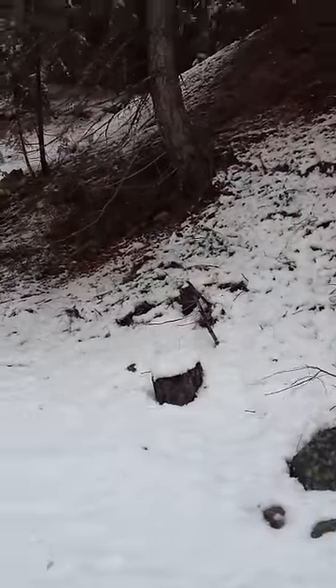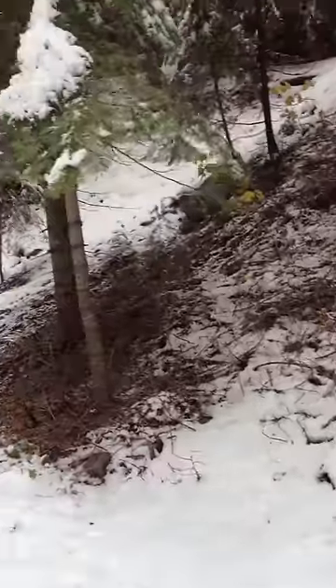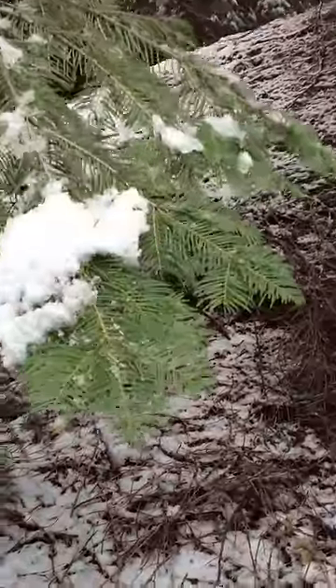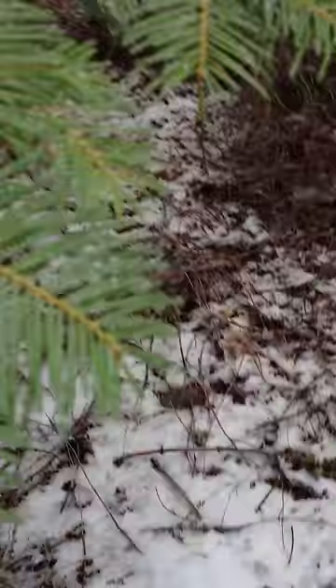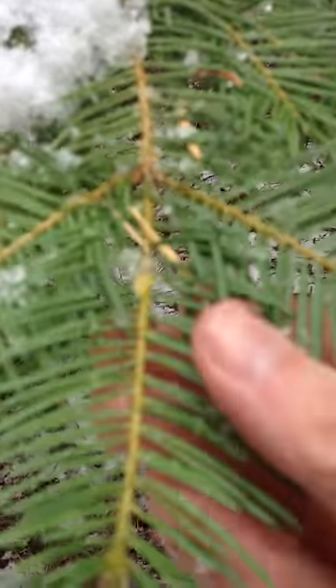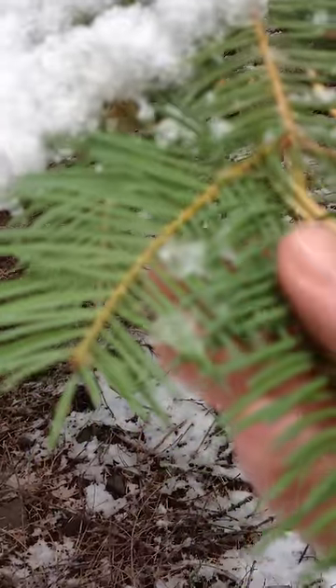I had my little Pacific Tree Finder book with me, which is a classic. If you live on the west coast and you're interested in plants and you don't have that book, you are a fool — it's the best little book for learning about wonderful trees like these.